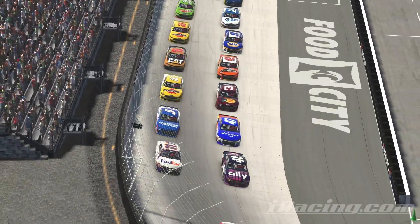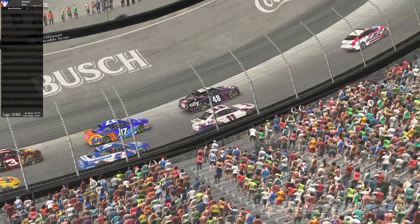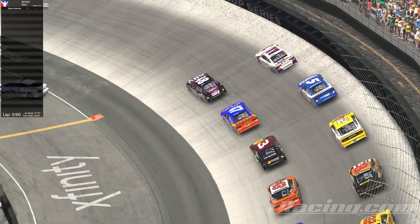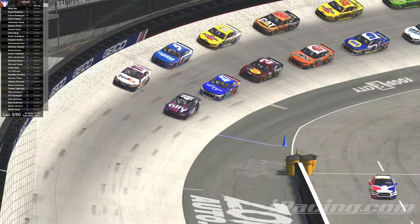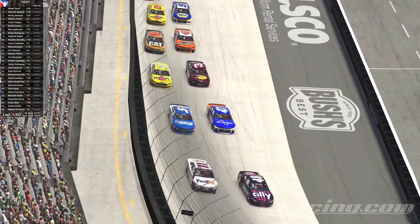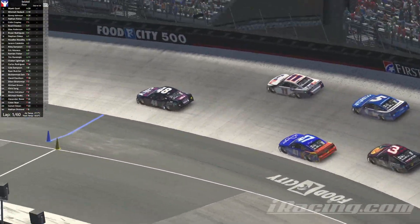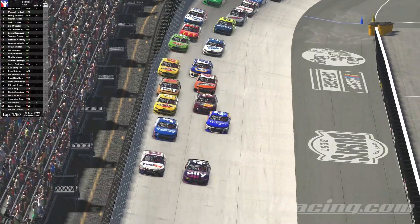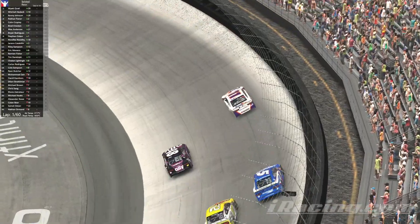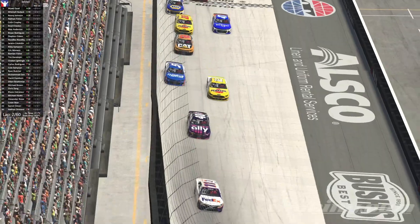All right so we should be ready to go green here. Here we go. Green flag is out. We're underway. The 11 of Hodak all around the outside, he's gonna take the lead away from Qual. And he'll clear him off turn four. He'll lead lap number one.